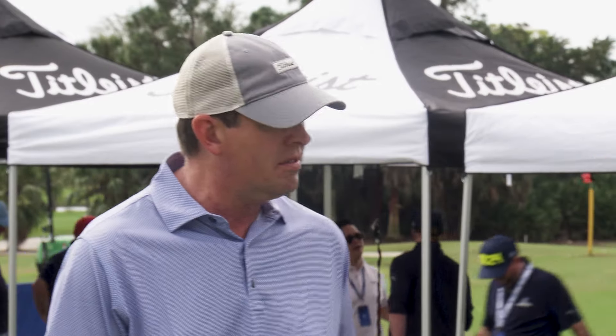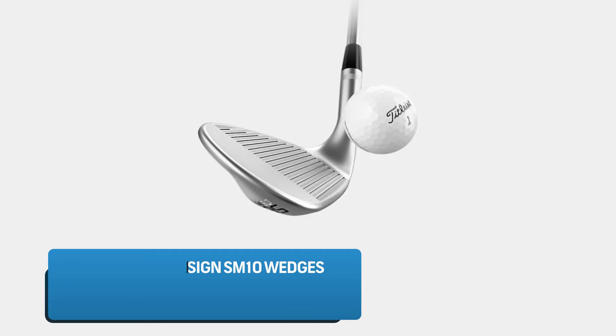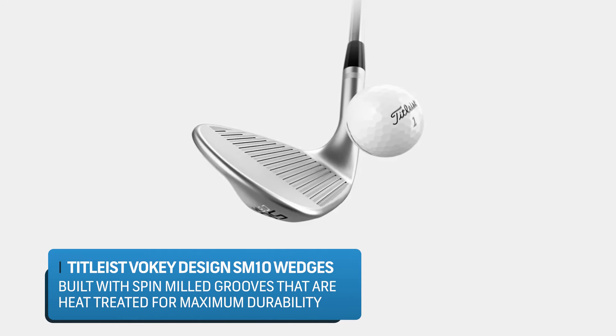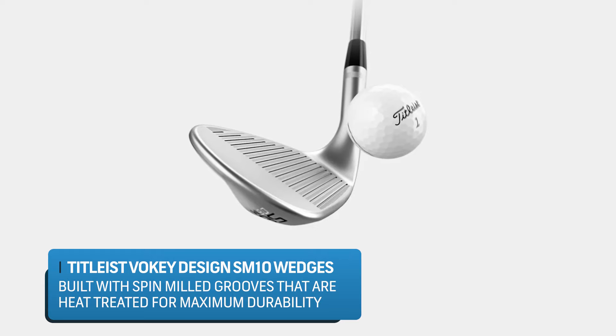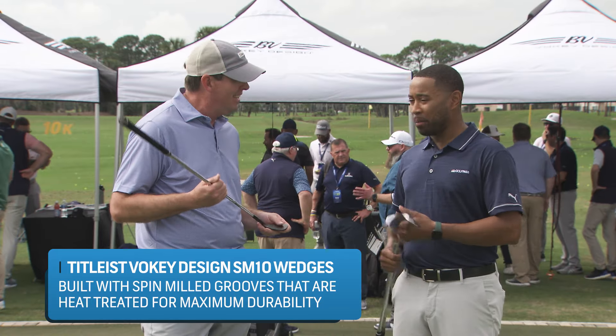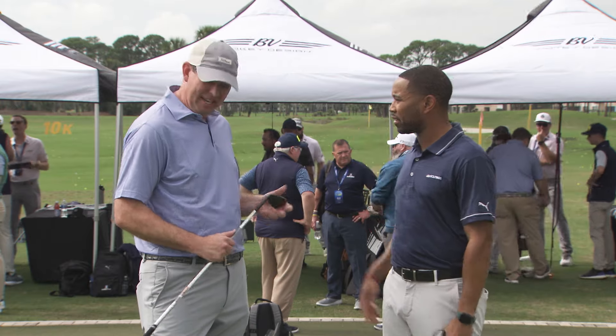The last key that everybody knows: spin. We're talking about our patented spin mill grooves. They still have that heat treatment process that kind of doubles the life of a wedge — think like searing a steak. Every time I see a Vokey wedge now, especially SM10, I'm going to think steak searing. And it keeps it lasting as long as possible. John, I appreciate the deep dive. I hit it — it's soft, much softer than the previous iteration. Go get fit, maybe at a PGA Tour Superstore.